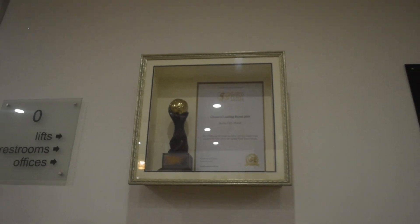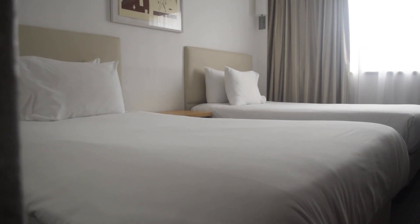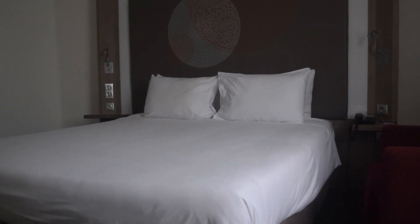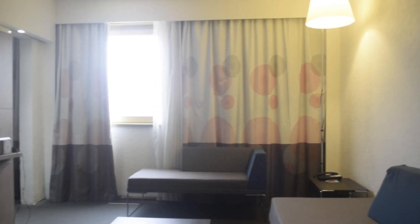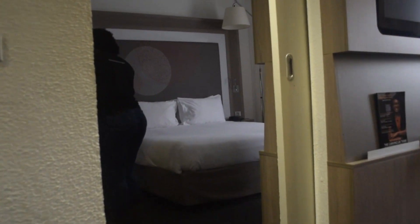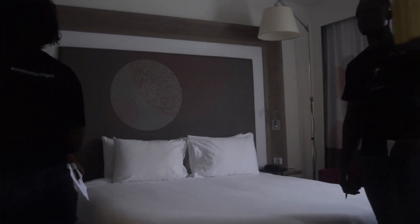Accra City Hotel has rooms ranging from the standard twin bed, the standard single occupancy, the superior, and the suite. Most of you will call it a suit, but that is the suite when you come to Accra City Hotel.